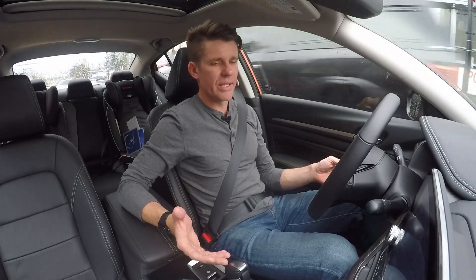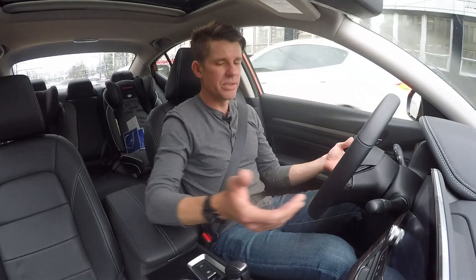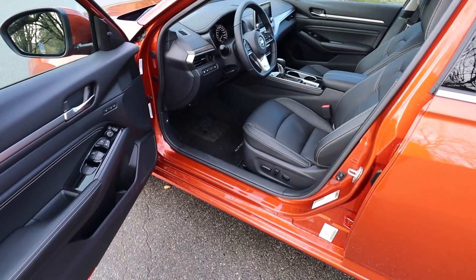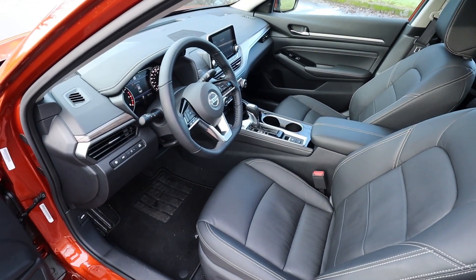A couple of other things that are noticeable — you're not getting a sport shift, you're not getting any paddles, you really don't need it. You're not getting any engine modes; it's put it in drive, or you've got low, and that's it. Big differences compared to the Mazda 6 — this is noticeably bigger and more spacious on the interior.